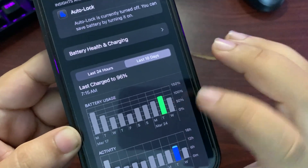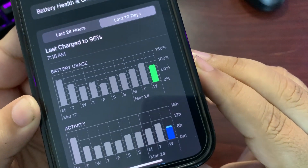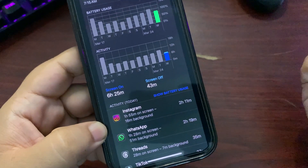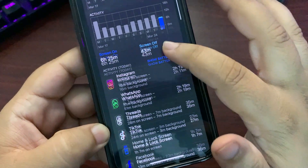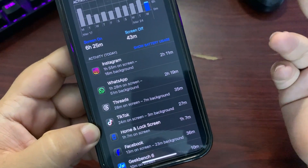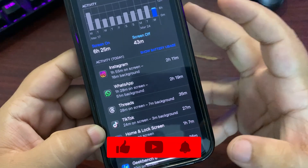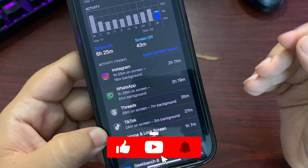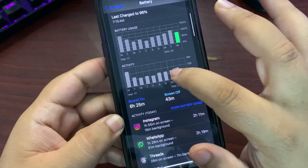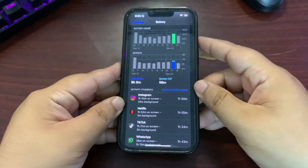Moving to the next day, as you can see I used around 75% of the battery, and this time I got six hours and 25 minutes of screen-on time. During this time I used Instagram, WhatsApp, Threads, and some other applications as you can see. This is a really good screen-on time — being very honest, things are looking very nice here.